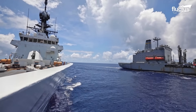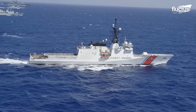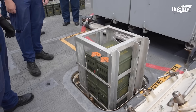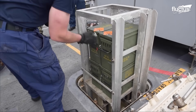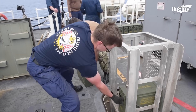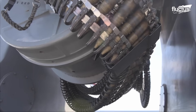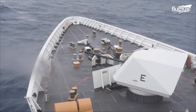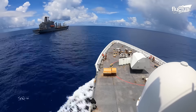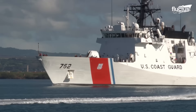Hello everyone, and welcome back to the Fluctus Channel. Shipborne weapons are a critical part of any modern warship. Modern warships can engage many types of targets with their weapon systems. What does it look like to load and fire these weapons at sea? With the backdrop of the oceans of the world, we uncover this question for you.